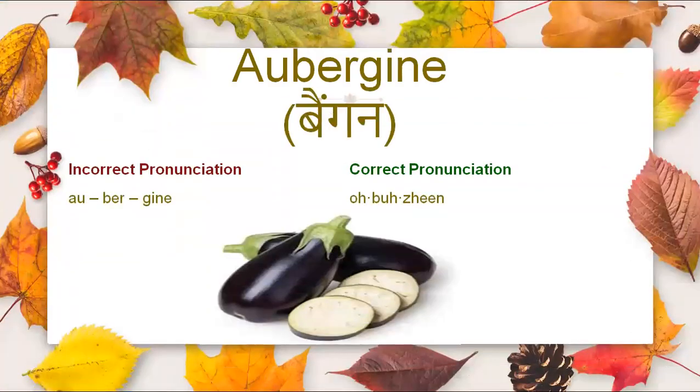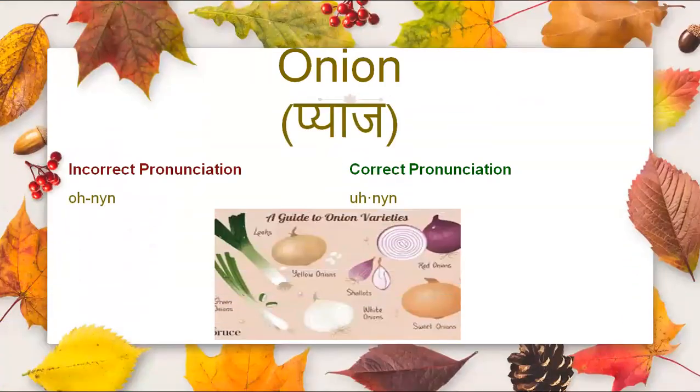Next is aubergine. It is not aubergine, it is aubergine. It is also known as eggplant or brinjal. Then we have onion. It is not onion, it is onion.